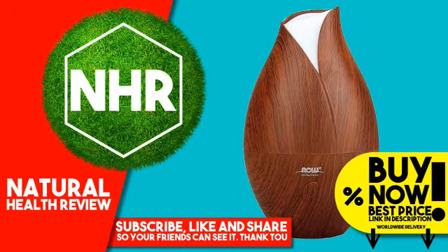Suggested use: just add 500 milliliters / 17 fluid ounces of water and 10 to 15 drops of your favorite essential oils and enjoy. Add more drops for a stronger aroma. Diffuses up to 8 hours, then shuts off automatically.